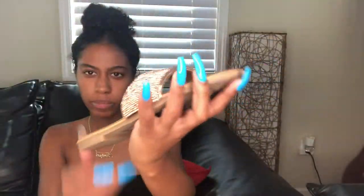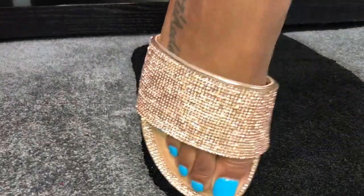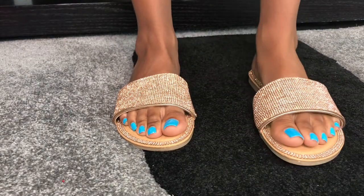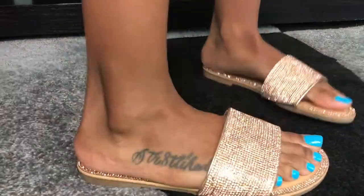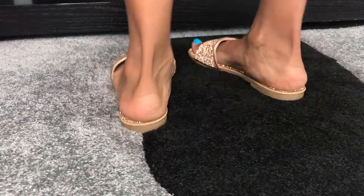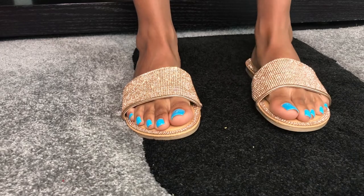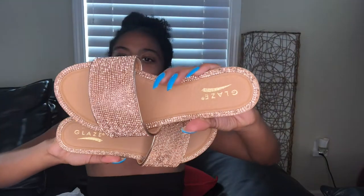On to shoe number two — pretty much the same type of shoe, just in a different color. Size seven also. Let's try these bad boys on. They fit a little big also around this part. This is the front, the side, the other side, the back. I feel like my heel is hanging off. They look so much better on video but they don't really fit my feet. I got this dress on to see how I look with it and it's not really hitting. But overall they're cute shoes — that's why I got them initially.